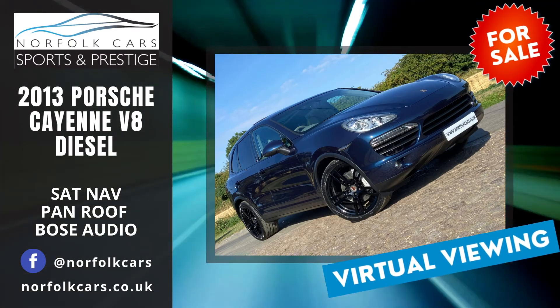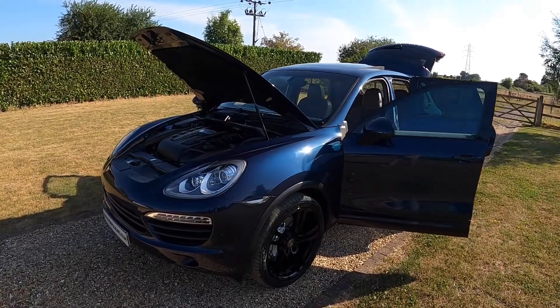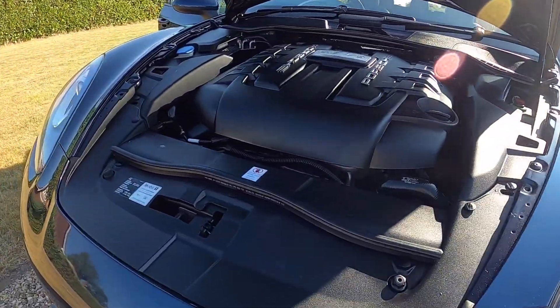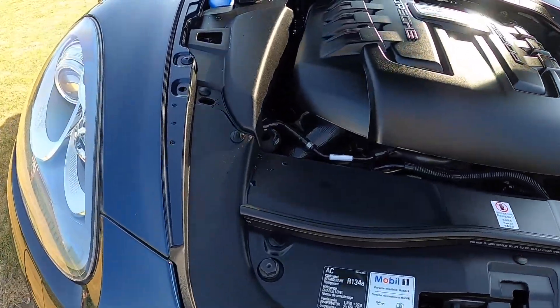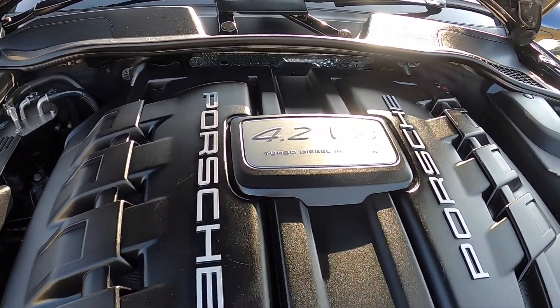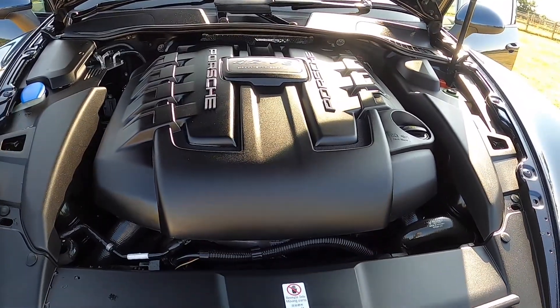Welcome to Norfolk Cars where we've just taken an exchange — this lovely 2013 63-plate Porsche Cayenne V8 diesel. It's finished in a lovely metallic dark blue. As you'll see from these images the car's in superb condition, with a beautiful V8 diesel engine.